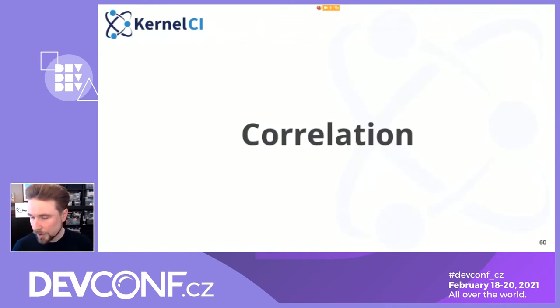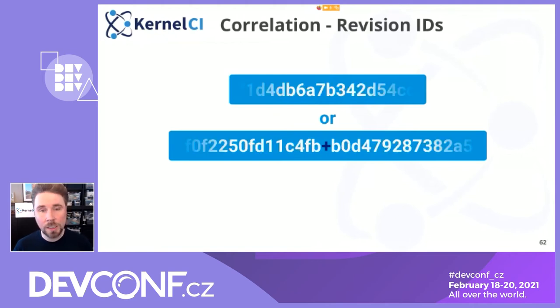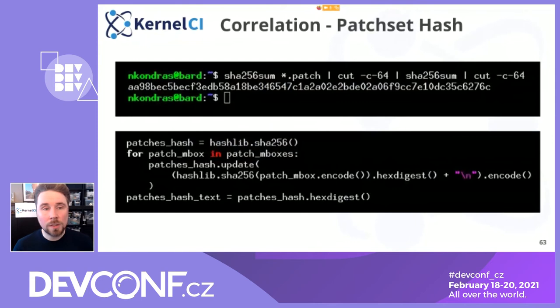The main purpose of this exercise is to bring the data together, so we have to work on correlation — we have something done in that direction but need to work more. So far, we have revision IDs constructed from the commit hash, or commit hash plus a hash of the patches put on top — like distribution patches or patches downloaded from a mail list archive. Here's an example of how you can get a patch set hash generated using shell or Python. It's rather simple. It doesn't work for all cases and we'll be formalizing it more, but this is good for the start.